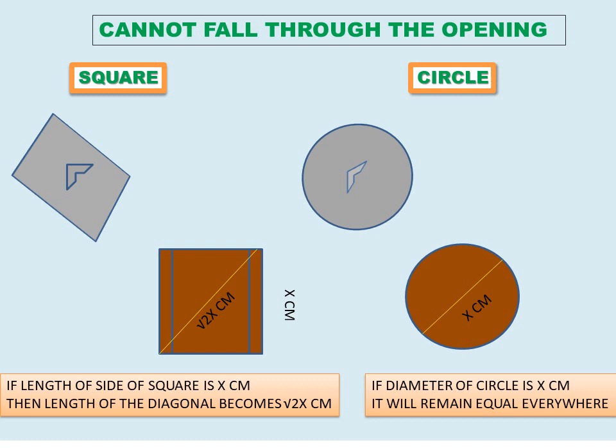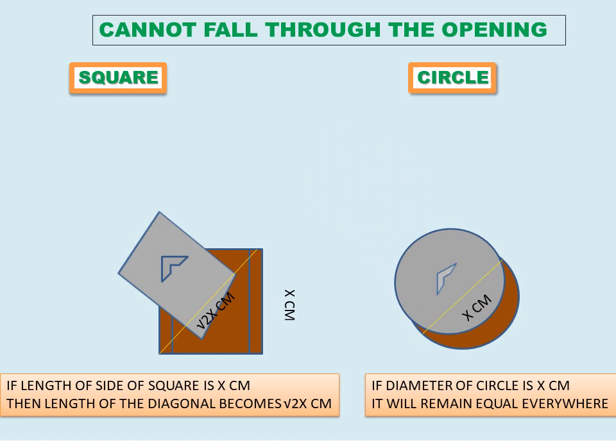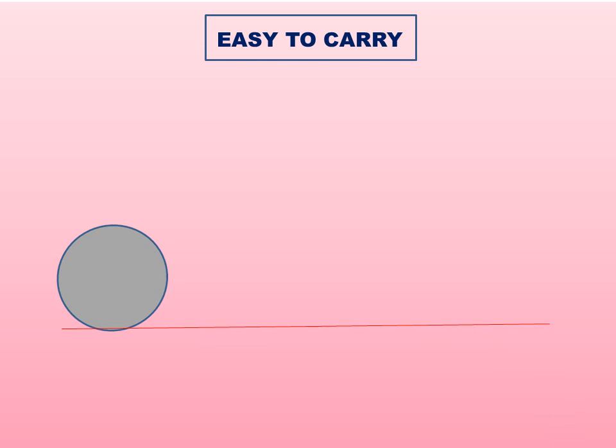The very first reason is that a circular cover cannot fall through the opening. If I take a square of side x centimeters and a circle of diameter x centimeters, the circle remains x centimeters throughout its surface. But for a square, the diagonal becomes √2·x by Pythagoras' theorem, meaning the diagonal is greater than the side length. So if you place the square cover diagonally, it might fall inside the sewer — but this can never happen with a circle.